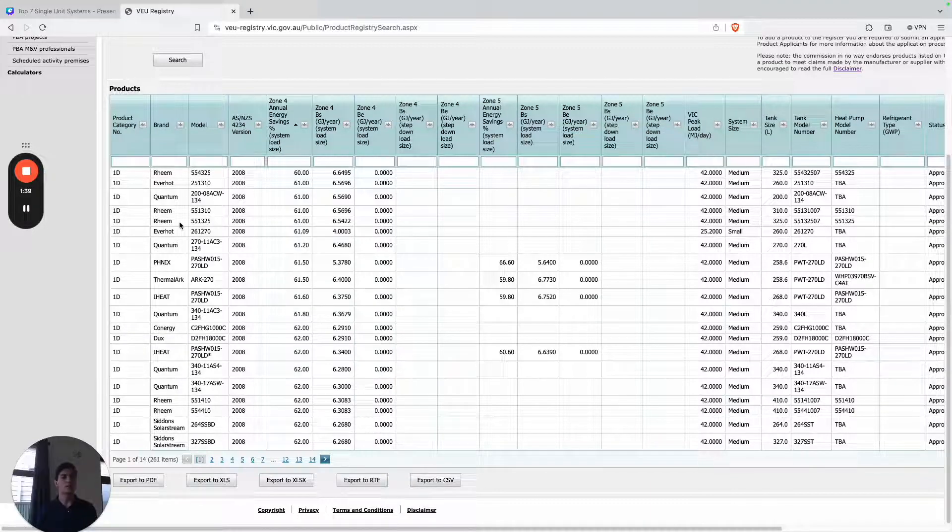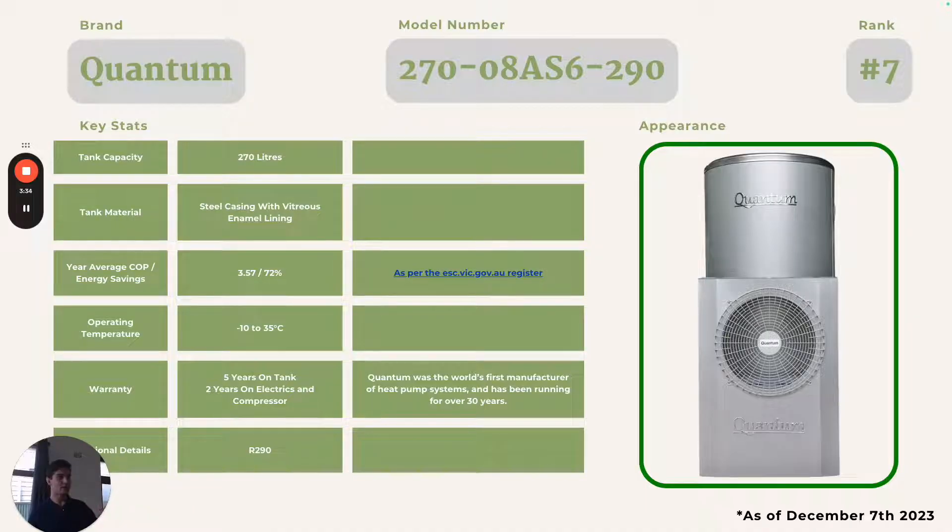You might want to go for a single unit system if you're looking for a system that takes up less space or is more aesthetically pleasing. First up is Quantum's 270 08 AS6 290 — it really rolls off the tongue — ranked at number seven on our list.